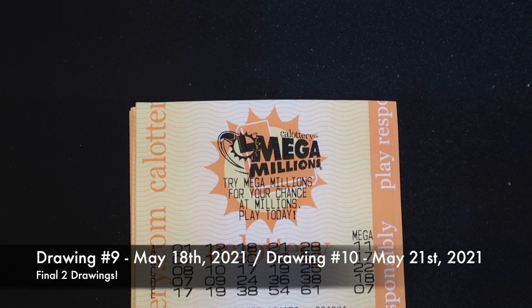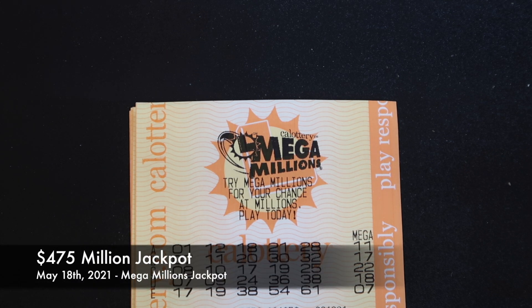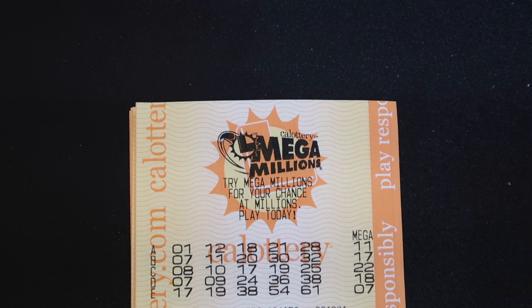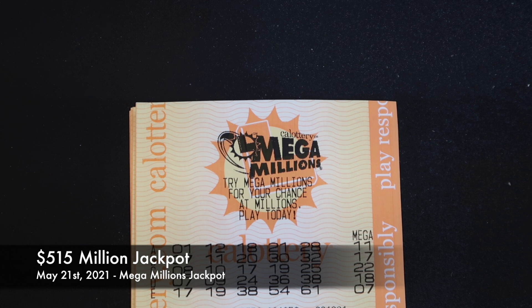Our final two drawings: 9th on May 18th and 10th on May 21st. Unfortunately we got no wins in either of those. No one won the $475 million jackpot on May 18th, and on May 21st no one won the $515 million jackpot.